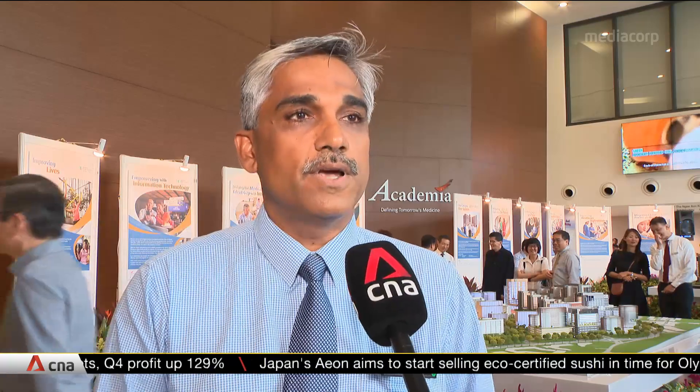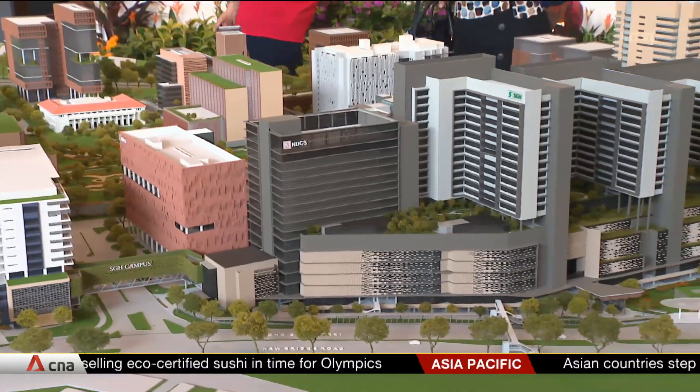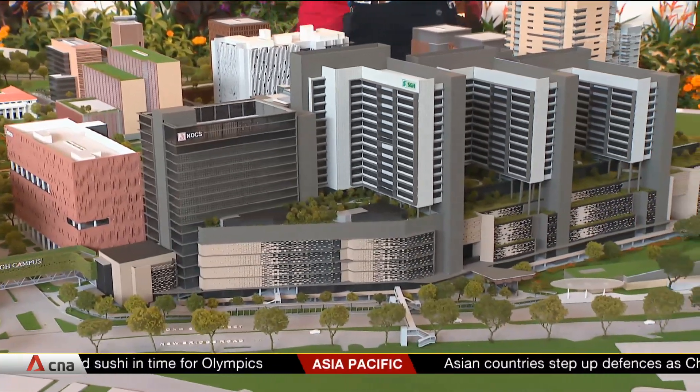This building allows SGH as a complex to integrate with all the national centres within the SGH campus and also connect to the Outram Community Hospital. It provides seamless care to our patients while allowing them to still leverage on the best care they can get from the national centres as well as within SGH itself. The patients get the best care in a very seamless way, providing better value and better outcomes. The enhanced connectivity ensures that patients with multiple medical conditions can access their care needs easily within the campus.